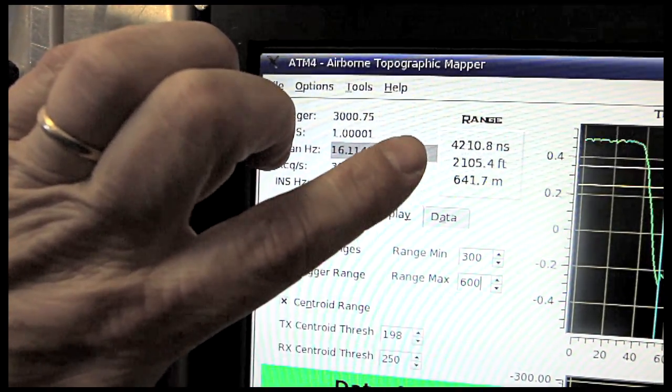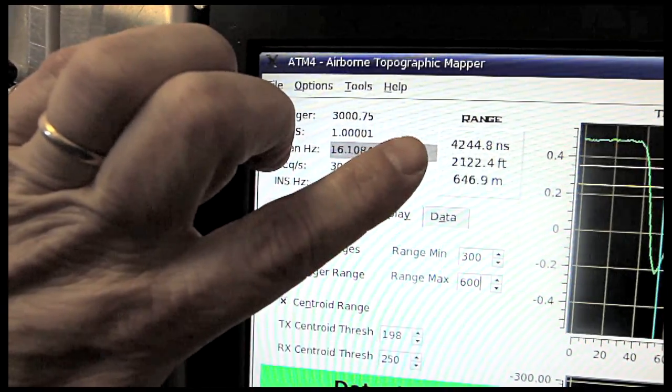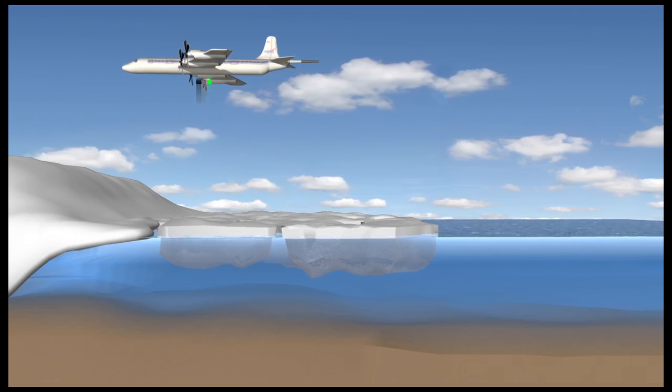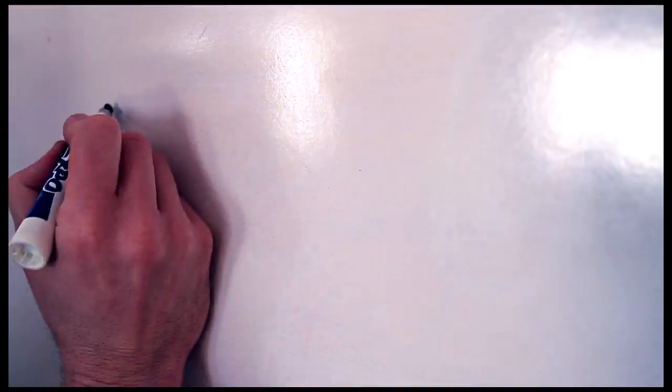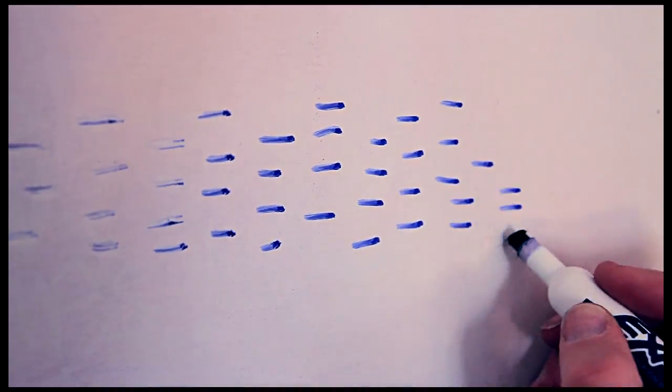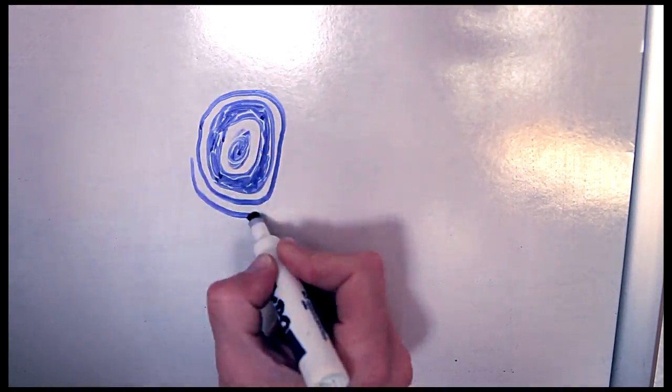We do that by firing 3,000 pulses of laser light every second from the aircraft to the ground and back again. We time each laser pulse so we know the transit time from when it leaves the aircraft to when it hits the ground and comes back. Since we know the speed of light through air, those transit times give us the distance from the airplane to the surface of the Earth.